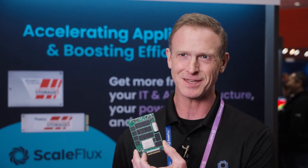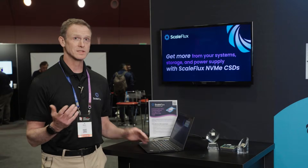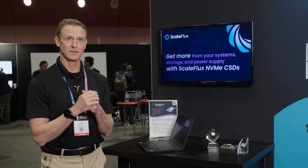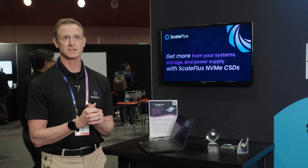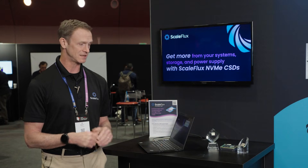Here you see the chip designed right onto the U.2 form factor, which goes into servers and data centers. At ScaleFlux, what we've done is design a chip for the SSD — a single chip controller that gets you more out of your SSD, which then helps you get more out of your system and more out of the power budget you have for your data center.